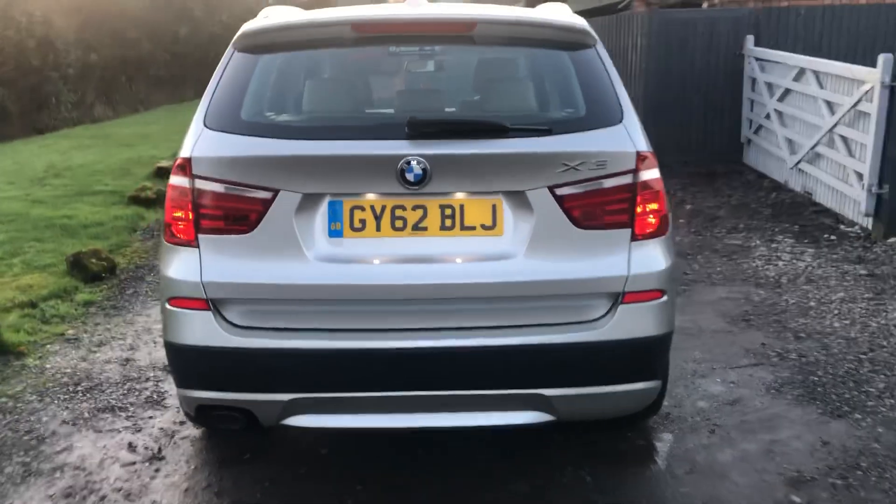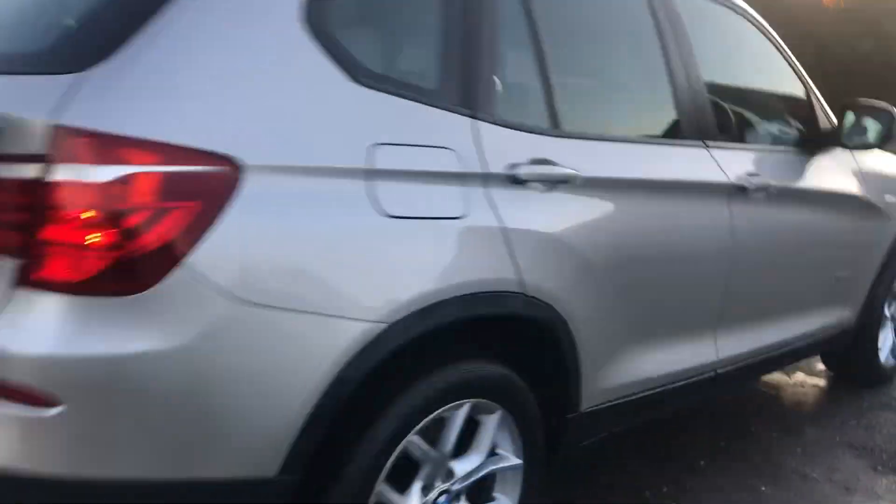Full beige leather. Look at that — exceptionally clean. You won't find another one. It's £5,999. Autotrader is trying to tell us to sell it for £5,300, but we want £5,999 for it.